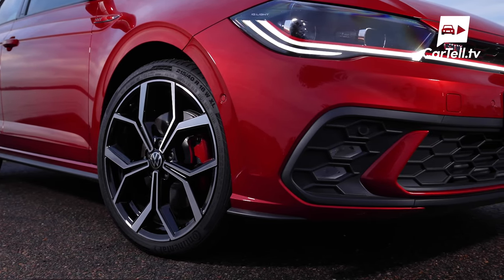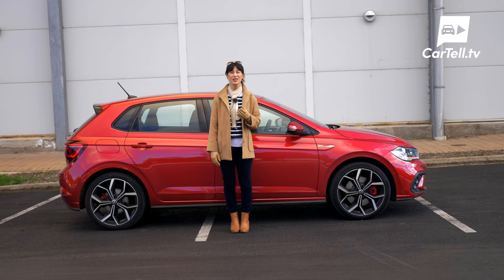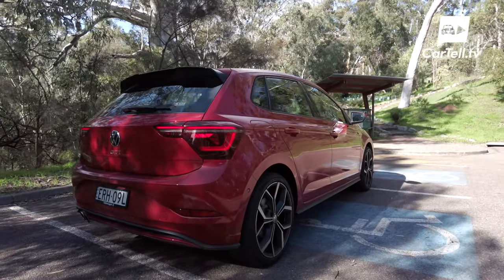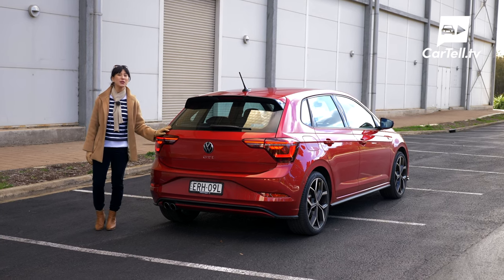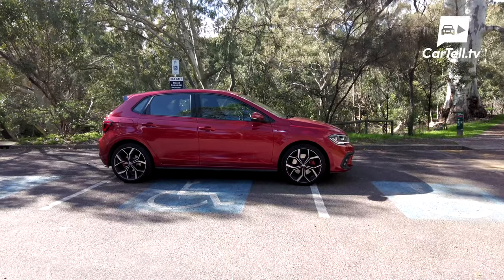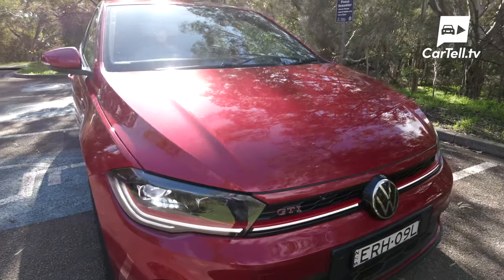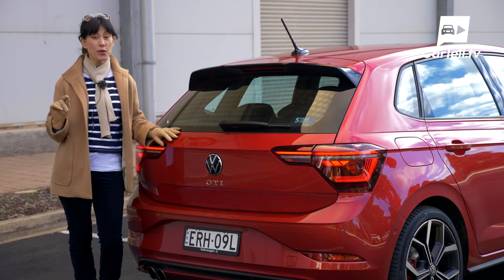The wheels are 18-inch and they look awesome. There are no run-flat tires, and personally I'm glad because they're just too harsh. If you get a punctured tire, there's a space saver under the boot floor. The rear has a bespoke diffuser and twin exhaust pipes — it's what you'd expect from a Polo but with more distinction and flair. Volkswagen buyers appreciate up-to-date yet reserved styling, and GTI buyers expect their Volkswagen to stand out without being obnoxious. The Polo GTI ticks both of those boxes.